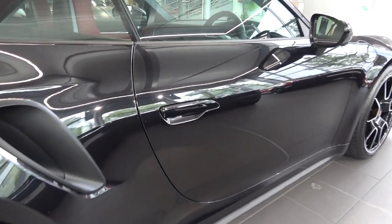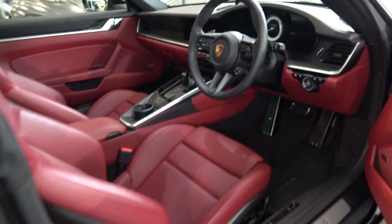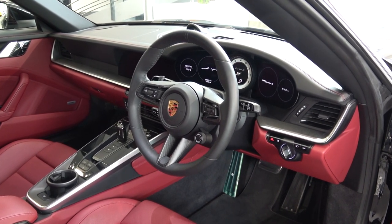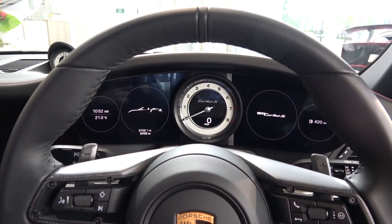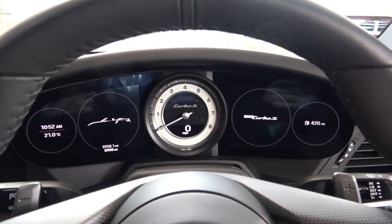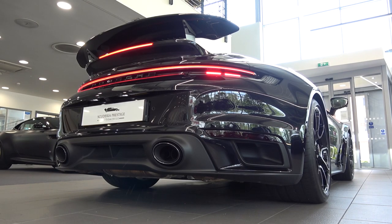Now we've completed the exterior tour, we can move inside. The 992 comes with a standard Porsche key. When unlocked, the handles raise and require a bit of force to open the doors. Once opened, we find optional puddle lighting emitted from the bottom of the doors. This car is fitted with Bordeaux red leather and a new mainly digital instrument cluster with a single central analogue rev dial and Turbo S text. Let's hear the valve-controlled sports exhaust open and closed.